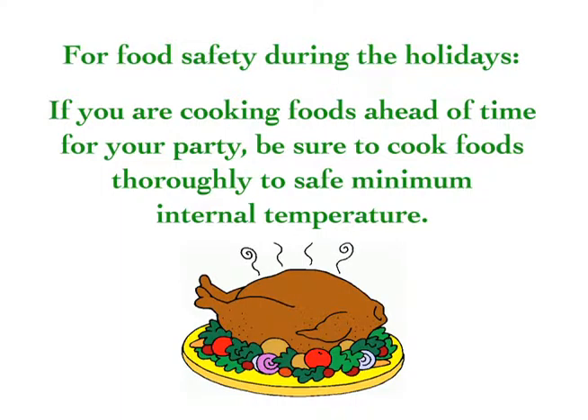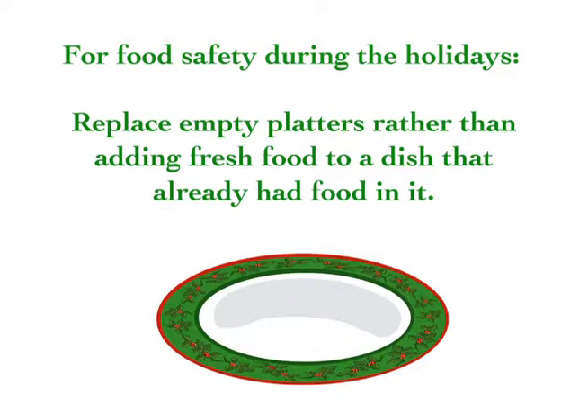If you're cooking foods ahead of time for your party, be sure to cook foods thoroughly to safe minimum internal temperature. Replace empty platters rather than adding fresh food to a dish that already had food in it.